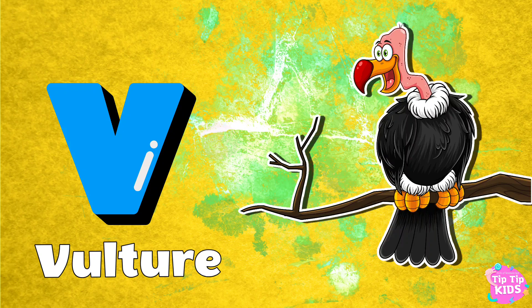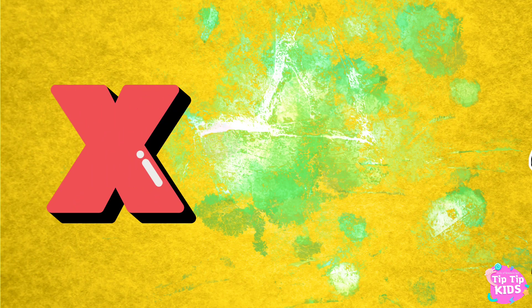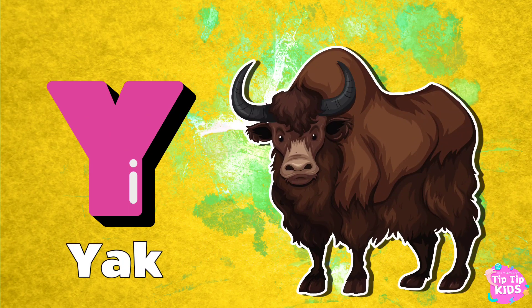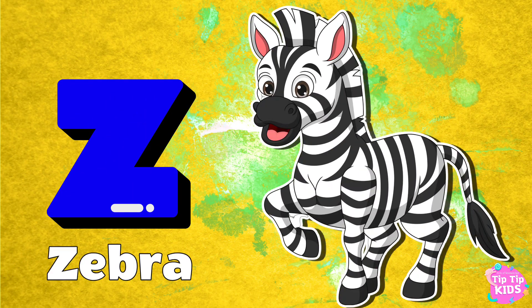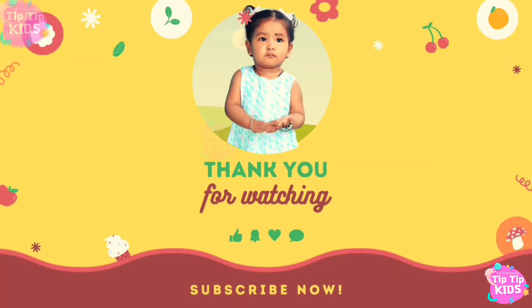V for Vulture. W for Wolf. X for X-ray Tetra. Z for Zebra. Please subscribe to our channel. Thank you.